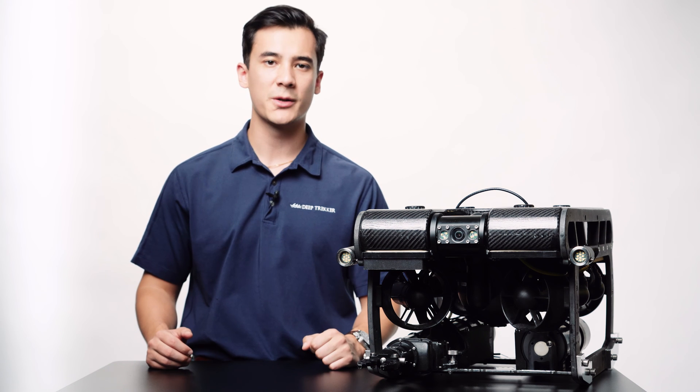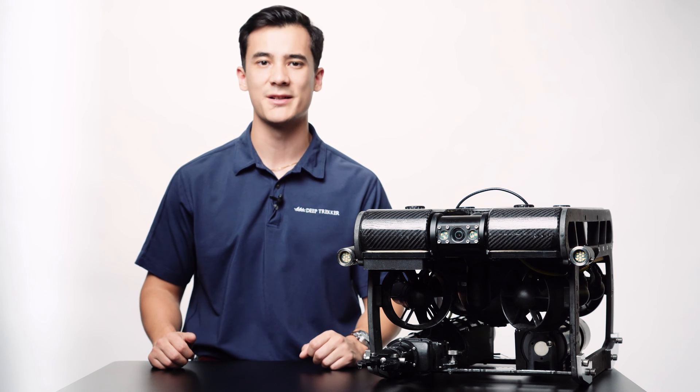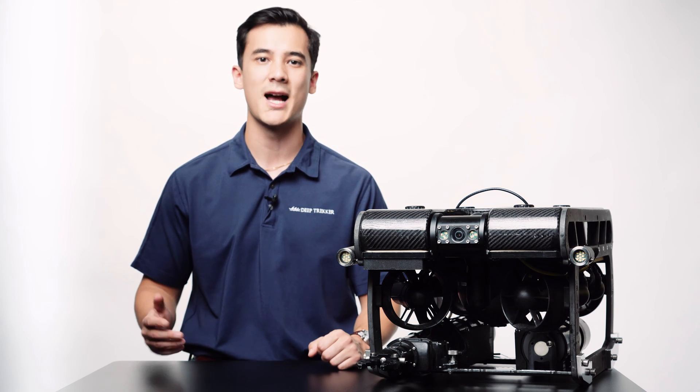A tether is required for live video communications, sensor feedback, and control through pipelines or underwater environments. Radio waves really don't travel very well through ground or water, making a tethered connection the only solution for a reliable operation.